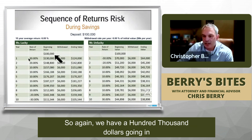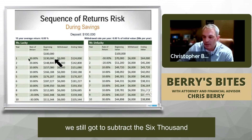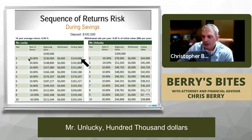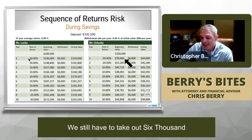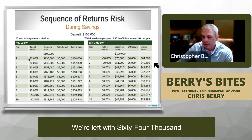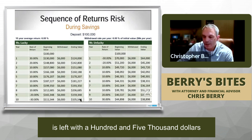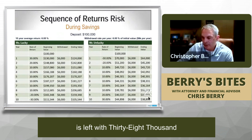Starting with $100,000 — Ms. Lucky has a 30% gain, that's $130,000, minus the $6,000 withdrawal, leaving $124,000. Mr. Unlucky drops 30%, leaving $70,000, then subtract $6,000, leaving $64,000. Scrolling down to year 10: Ms. Lucky, who had positive returns up front, is left with $105,000. Mr. Unlucky, who had negative returns up front, is left with just $38,000.